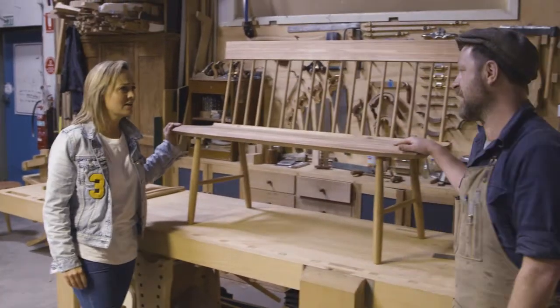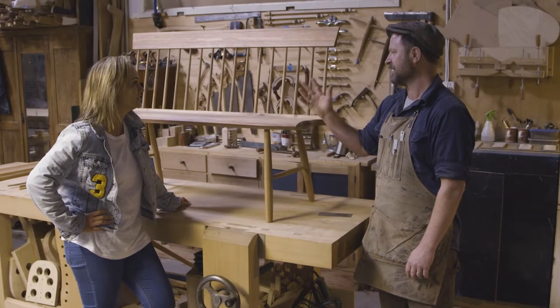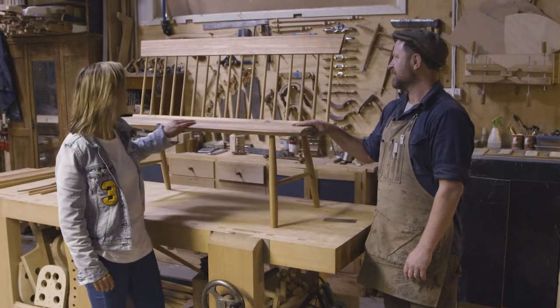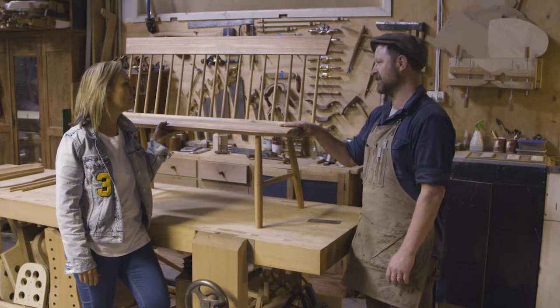So this is a Shaker meeting bench — from a religious sect from the 18th century — and they're very popular today because their designs were very stripped back, decorative wise. But this particular one I'm attracted to personally because it uses Windsor style joinery, which is what I specialise in.